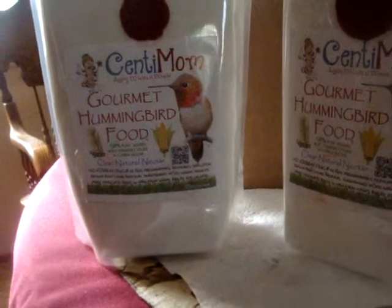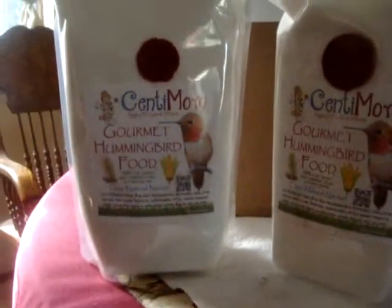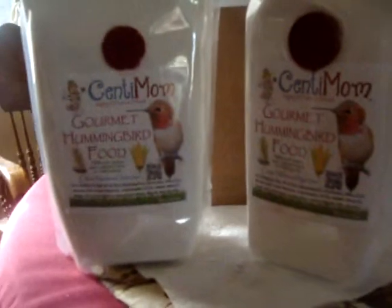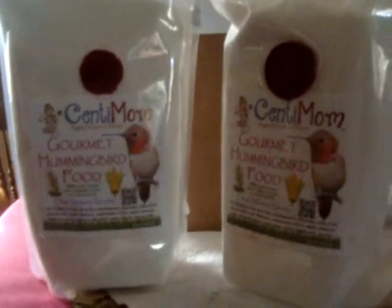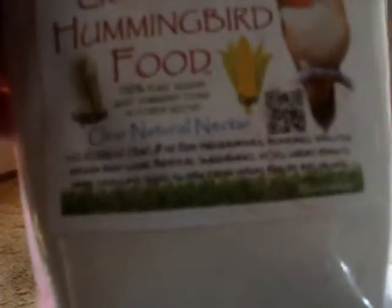It's centimum.com, and it's a wonderful mixture for hummingbirds. I already have hummingbirds coming to my yard, and I'd like to keep them coming and increase that. So I'm going to use this, because it's a natural one.